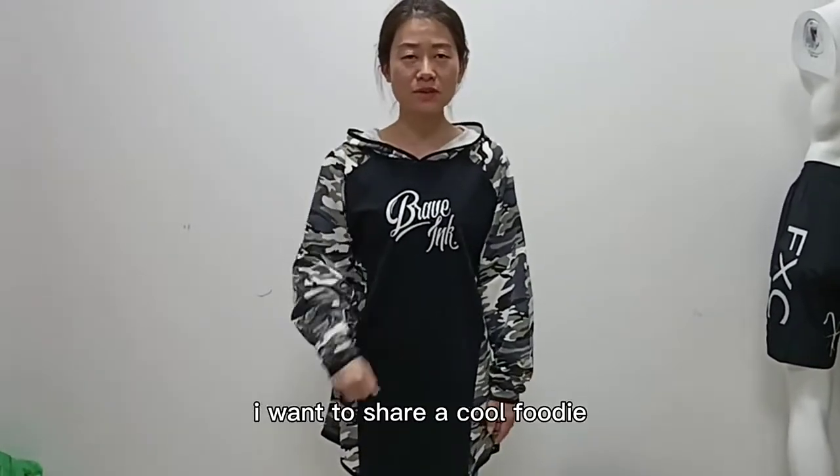Hi, I'm Sophie. Today I want to share a cool hoodie with you. Look at here. It's very cool.